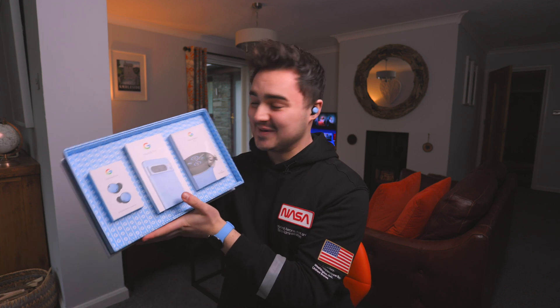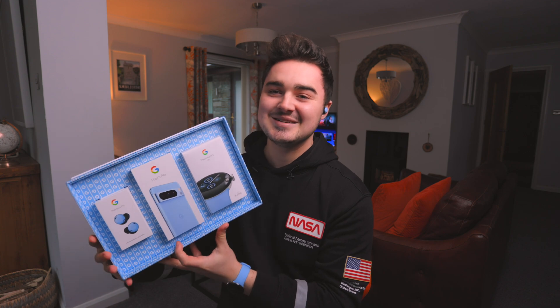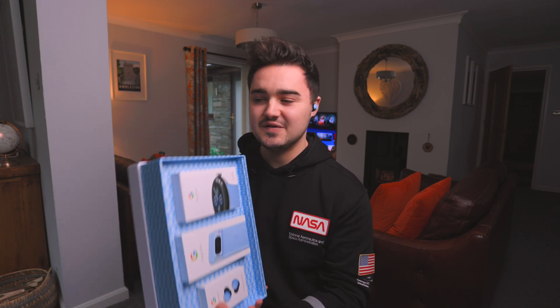I am genuinely so excited today - Google hooked me up with the Pixel 8 Pro, Google Pixel Watch 2, as well as the Buds Pro, all in this blue color. Google knows how much I love blue, so thank you so much for this. I'm excited to do my full unboxing and review video.